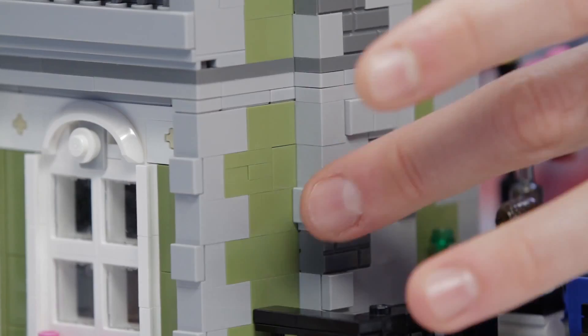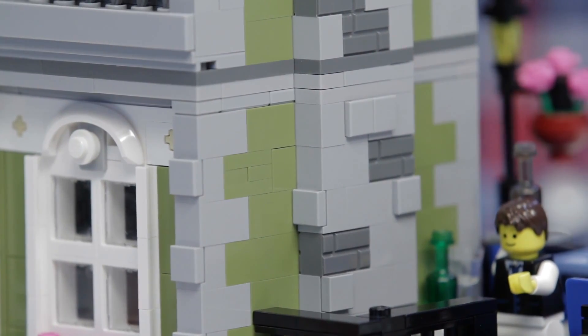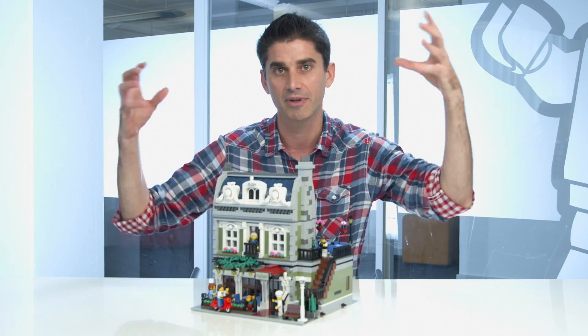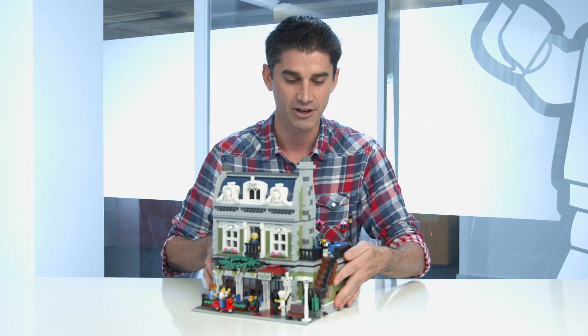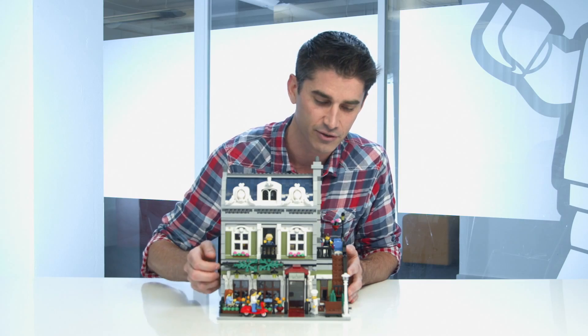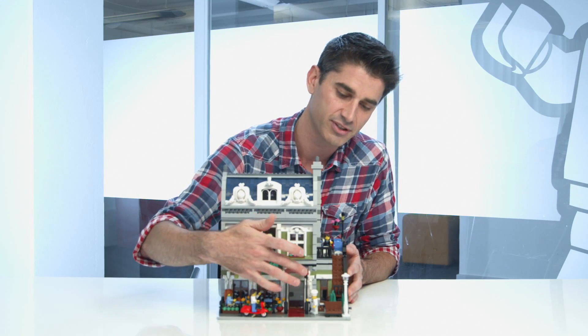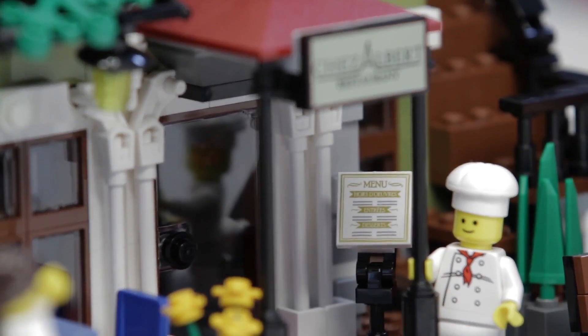As you can see, it's quite different in that we have lots of details on the side of the building, which normally we don't get to do. What we did is we decided to take out these bricks here and put them inside the building — there's so many details I want to show off. Starting on the ground floor outside, you can see we have lots of activity going on here. We have printed elements, we have the name of the restaurant on the front, and then we also have the menu over here, which is a new printed element.